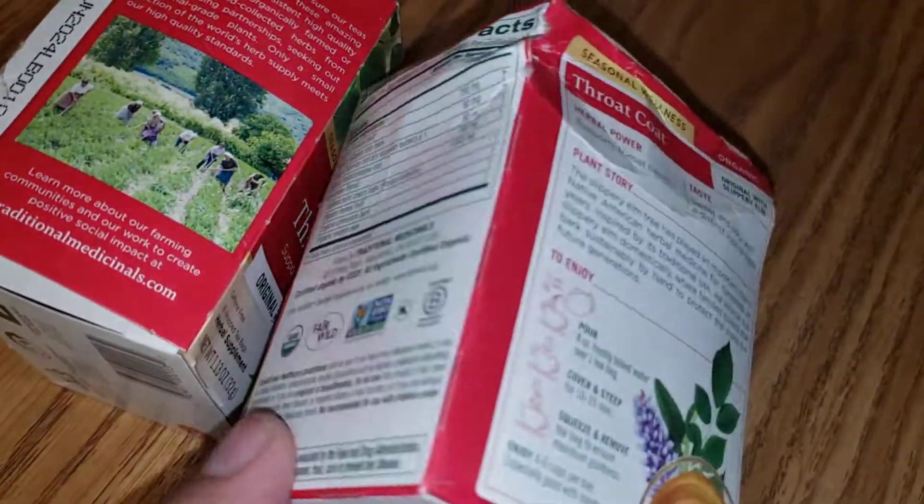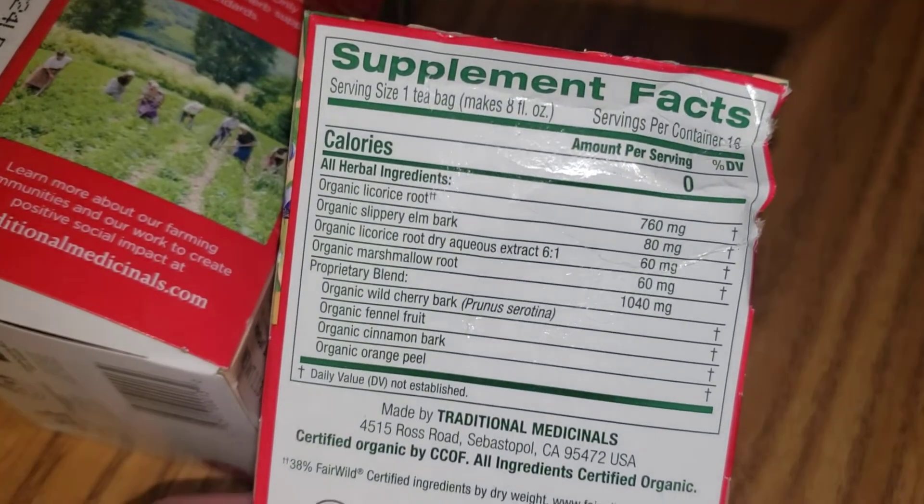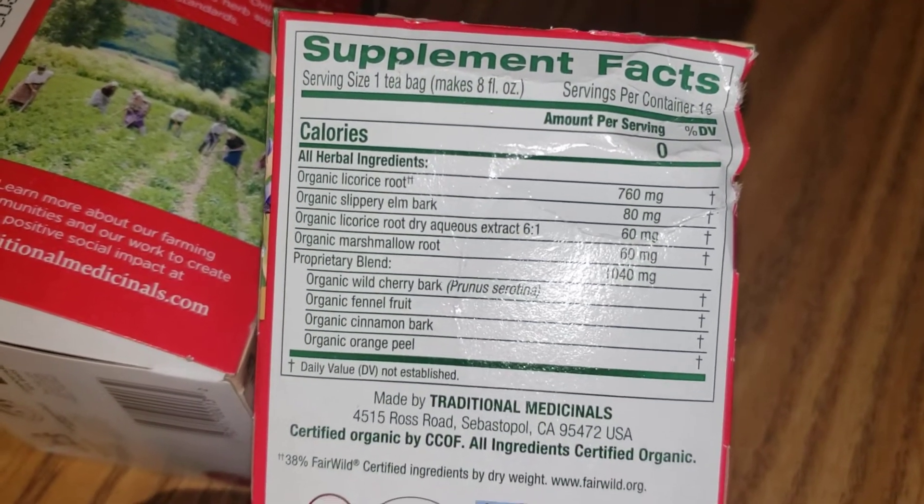Take a look at the ingredients. I have a very sensitive stomach, and there's actually nothing in here that bothers my stomach, which is awesome.